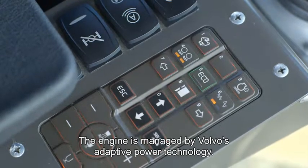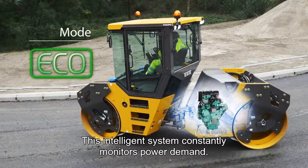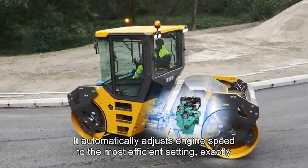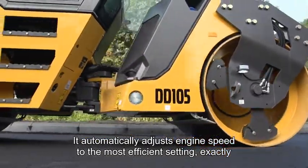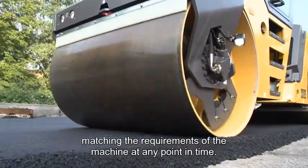The engine is managed by Volvo's adaptive power technology. This intelligent system constantly monitors power demand and automatically adjusts engine speed to the most efficient setting, exactly matching the requirements of the machine at any point in time.